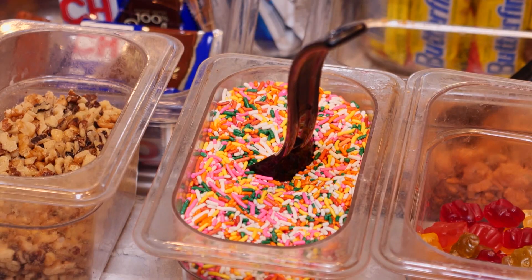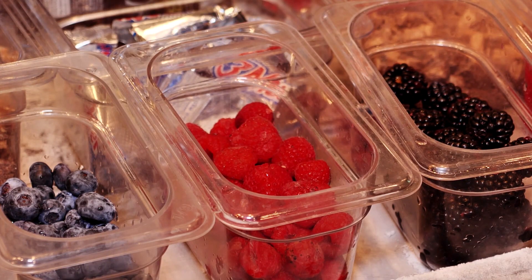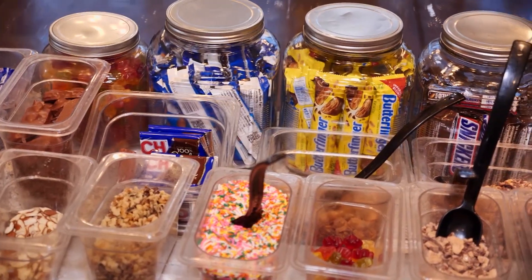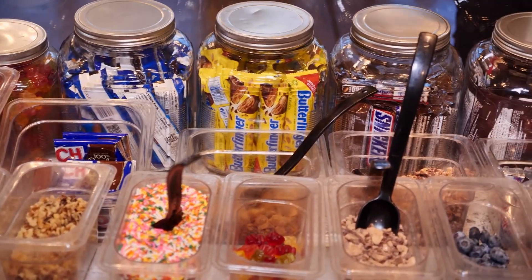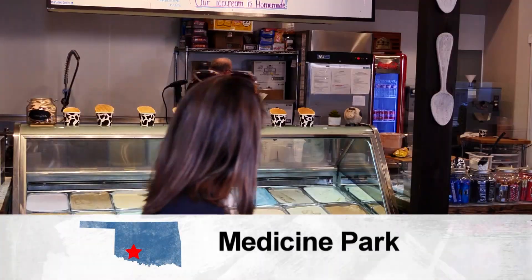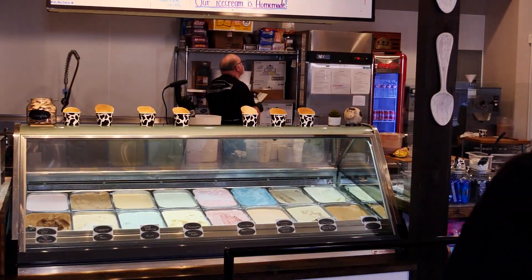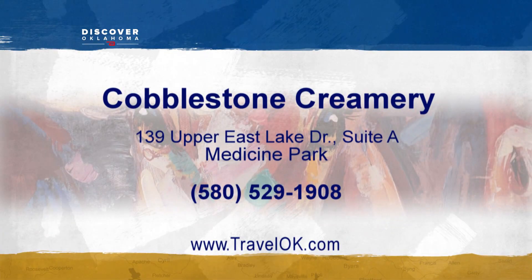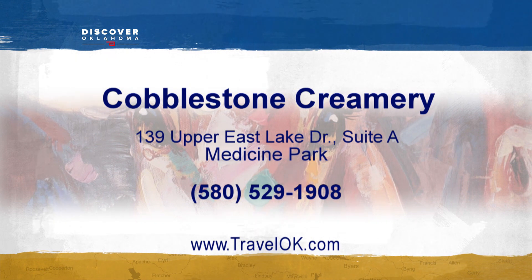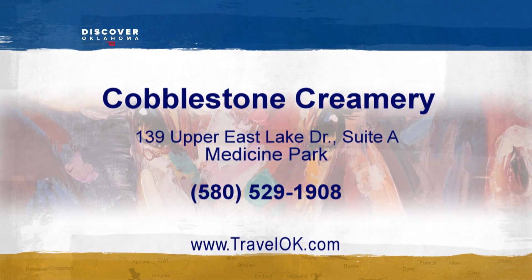There are easily 15 to 18 different mix-ins available at any time: fruits, fresh fruit, nuts, candy, sprinkles, some cereal, potato chips. Eat it in a cone, cup, or any way you like it. You'll be happy you made a stop at Cobblestone Creamery. Cobblestone Creamery is in Medicine Park at 139 Upper East Lake Drive. They're open noon to 6 p.m. Friday through Monday and closed Tuesday, Wednesday, and Thursday. Find them on Facebook or visit CobblestoneCreamery.com.